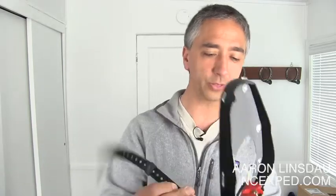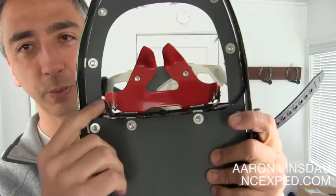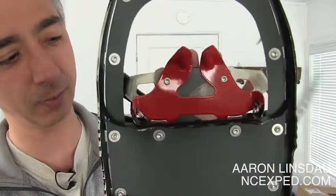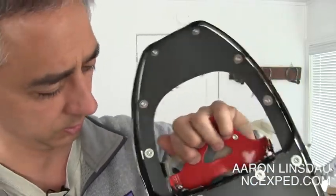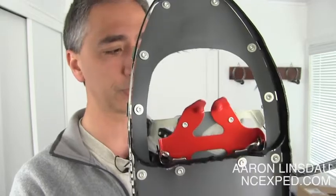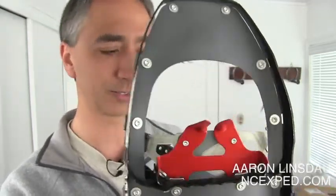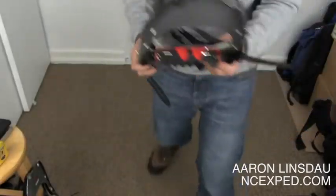The one thing about snowshoes with crampons is this pin right here — that is a failure point where this flex happens. I have never broken any of these pins; they are aluminum and never seem to wear out. But if you're in a real potential situation where your life depends on it, you might want to consider bringing extra pins and extra cotters. I haven't, and I'm probably taking a risk.